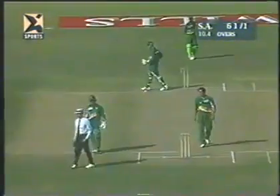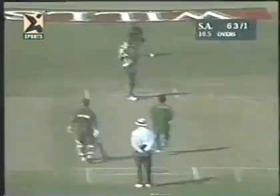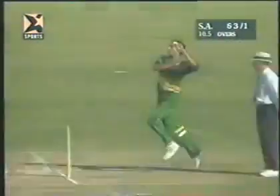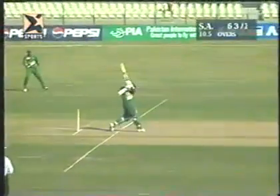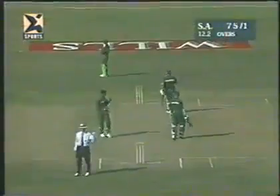He gave it everything — it's quality. As soon as he recognizes the delivery that he can free his arms and hit right through it, he does it. And he's certainly in this innings done it with a great deal of success. Four runs — only the 13th over.